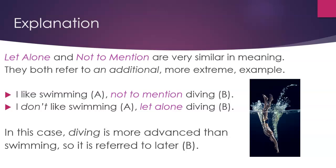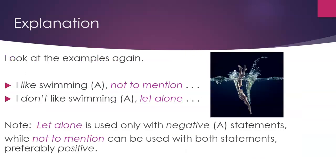Look at the examples again. 'I like swimming (A), not to mention...' versus 'I don't like swimming (A), let alone...' 'Let alone' is used only with negative A statements, while 'not to mention' can be used with both statements, preferably positive.